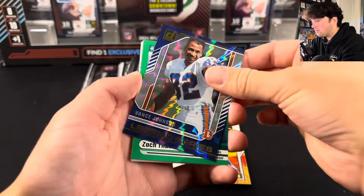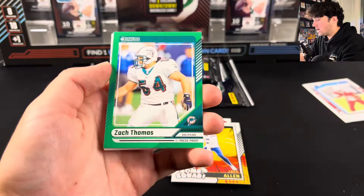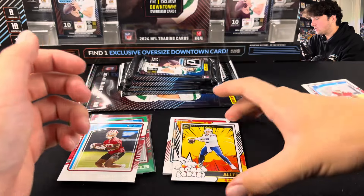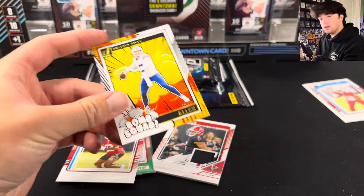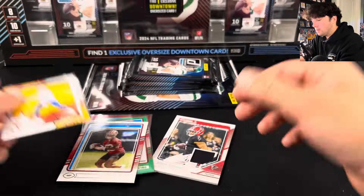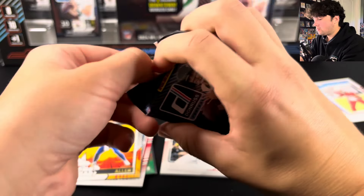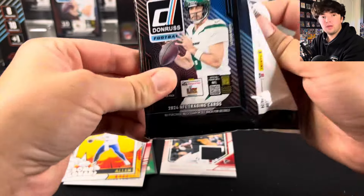Vance Johnson, we're going to have Zach Thomas, Dallas Turner, and then some base cards there. I'll sleeve up the Bomb Squad — those are always cool, they always do well. Honestly, last year's I feel like was a little bit better because last year's looked like it could be a case hit or something.